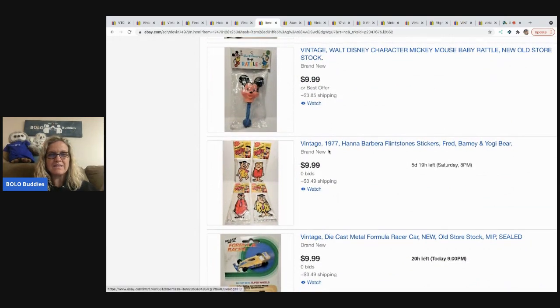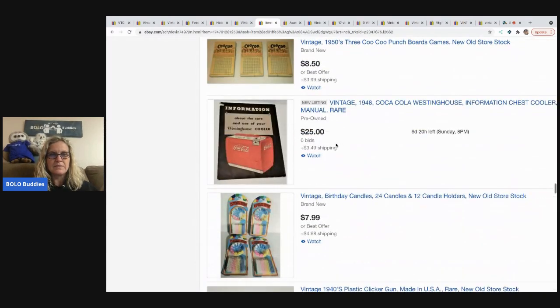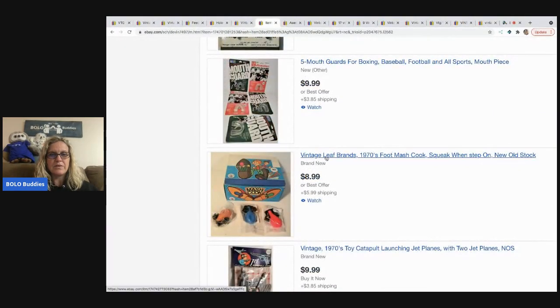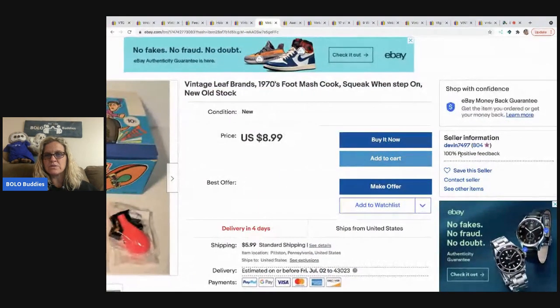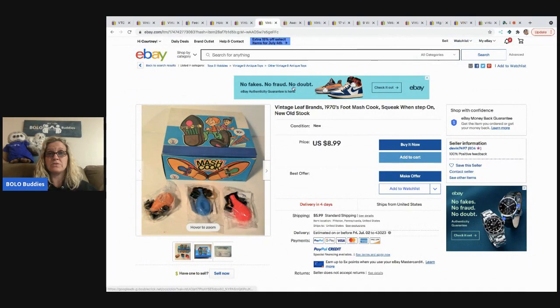Flintstone stickers from 1977 — that seems really cool. I'm going to give you their store name: it is Devin 7497. They don't have an actual store name, it's just Devin 7497. If anybody wants to go check it out, I think you guys should.